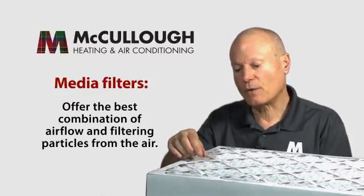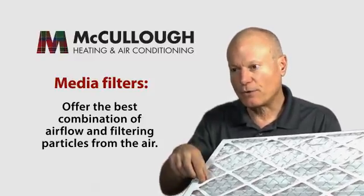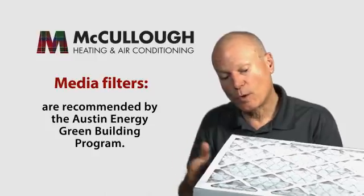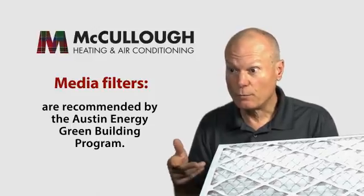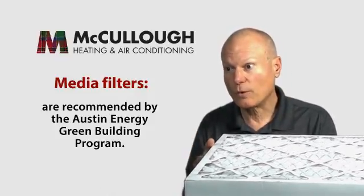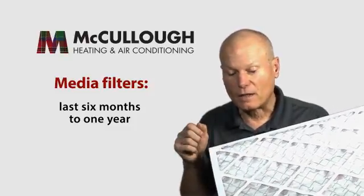This is the best combination in terms of allowing the airflow your system needs to perform and deliver efficiency, while also being able to filter particles from the air in your home. More and more homes are being equipped with these when they're built — they're recommended by the Austin Energy Green Builder program. When we replace a system, we often go back with a media filter cabinet. Another benefit is that these media filters tend to last six months to a year, so you don't have to change them every month.